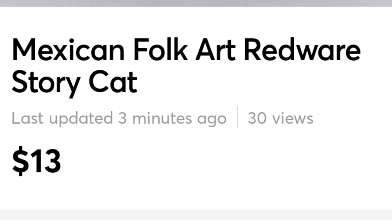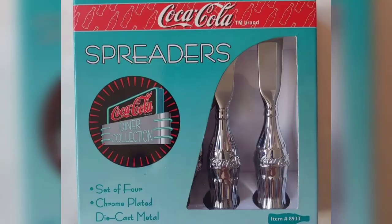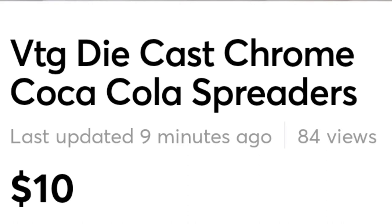Here's my pay-to-learn lesson this episode. These Coca-Cola die-cast spreaders — I bought them for six dollars. You know Coca-Cola sells, they were hefty weight, gorgeous, but nobody really uses spreaders much. They sold for ten dollars, and after fees and everything I didn't break even and didn't make much. Never again.